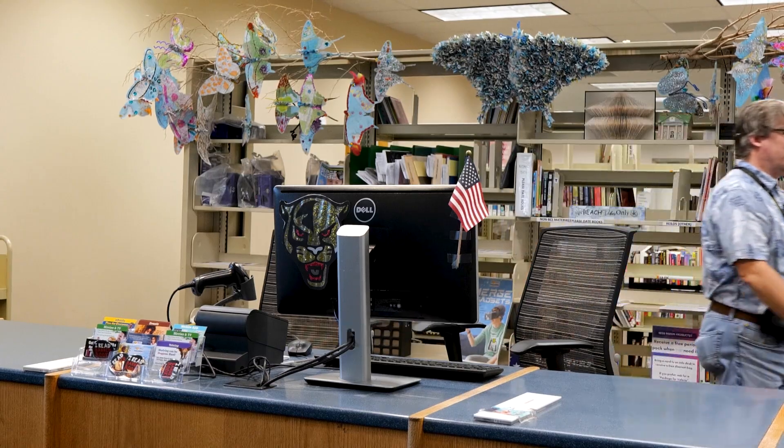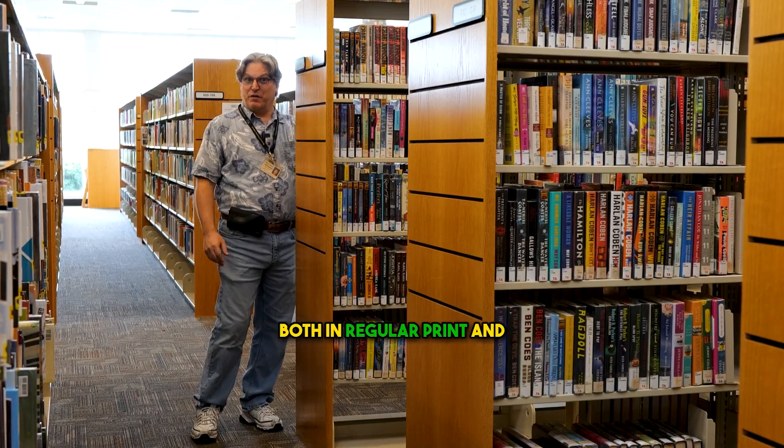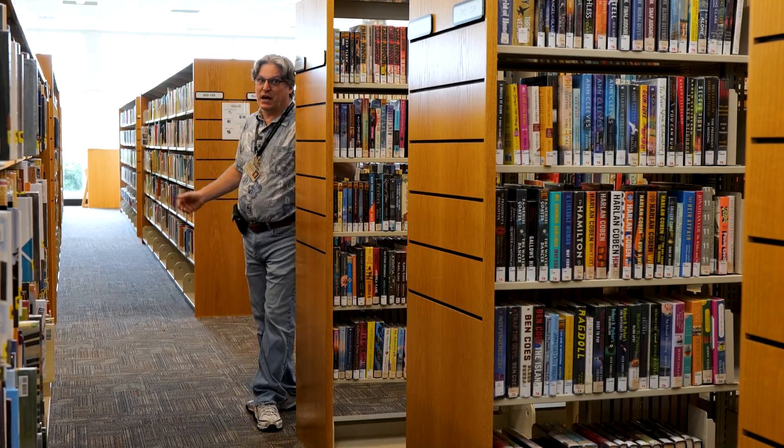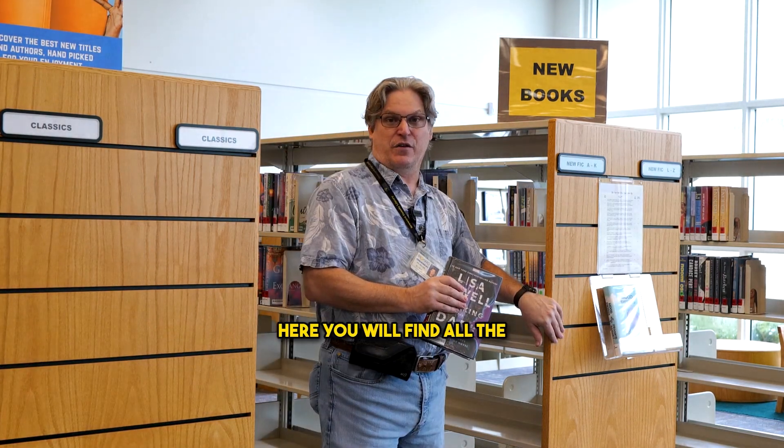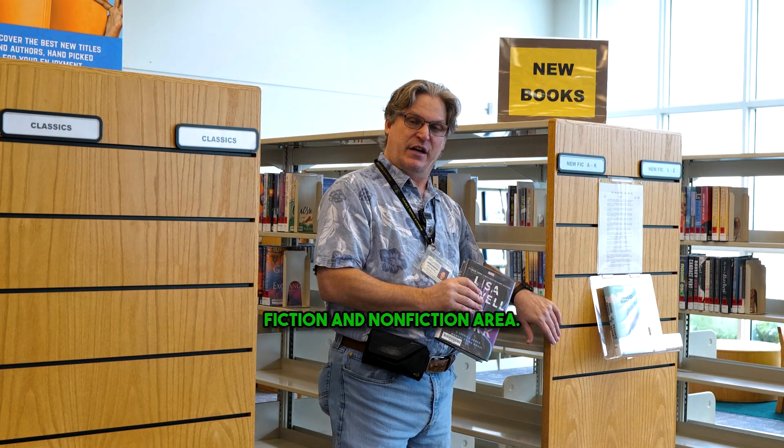This section has books for adults. Here you'll find fiction books both in regular print and large print, and also nonfiction books. This is the new book section. Here you will find all the new books of the past year in the fiction and nonfiction area.